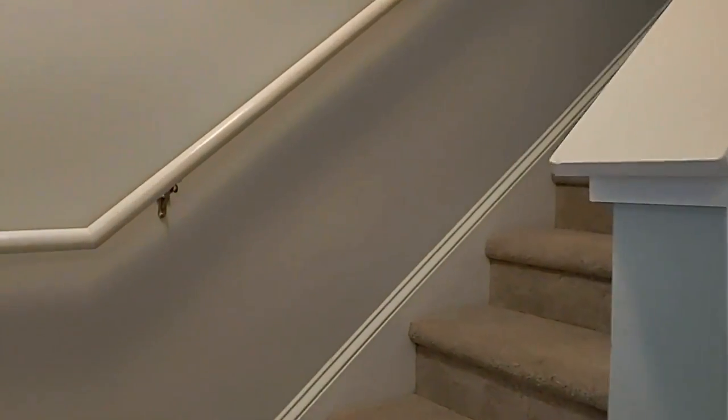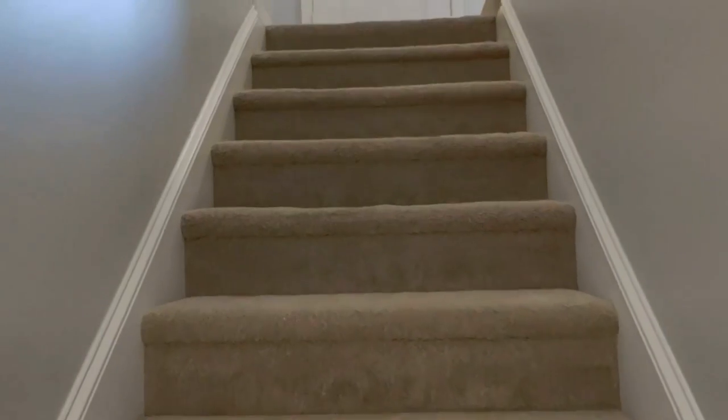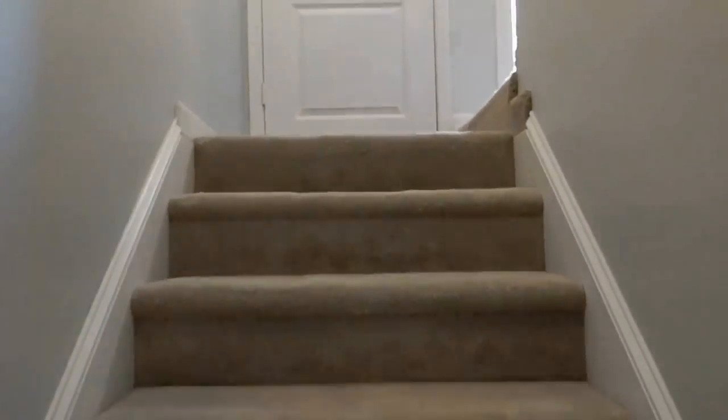Let's take a look at the upstairs. This unit is very close to I-485 and shopping.